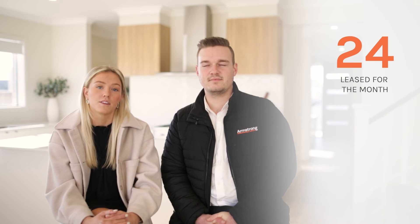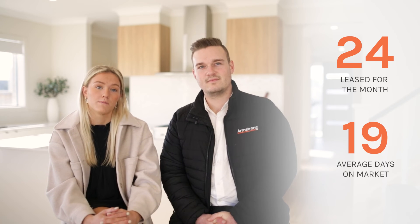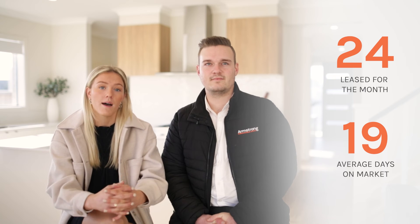Over on the rental side of things, our team leased 24 properties for the month of June. We're seeing our average time on the rental market is around that two to three week mark, but we're still seeing extremely high demand for rentals all throughout 3217. So if you're thinking of leasing your property, feel free to get in touch anytime.